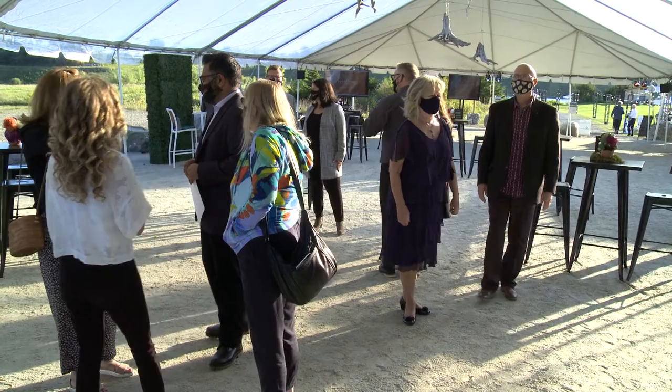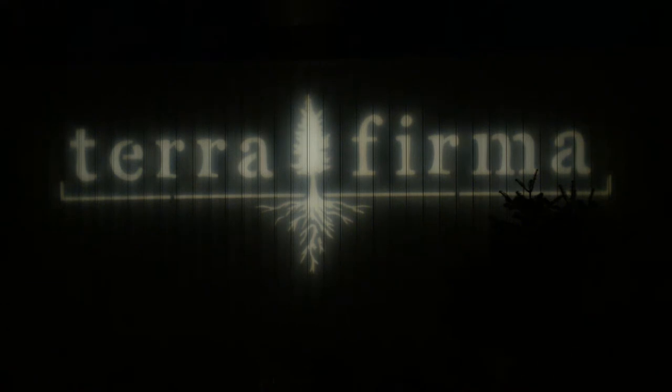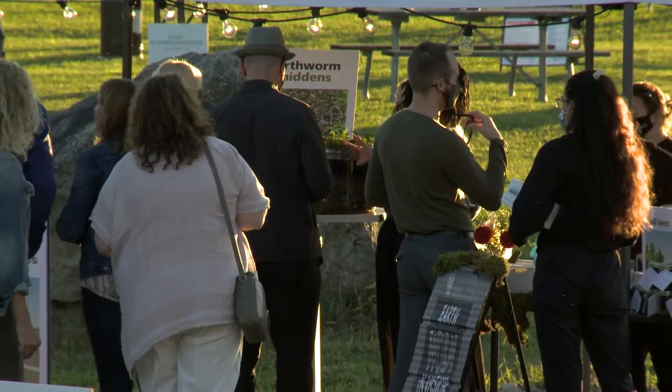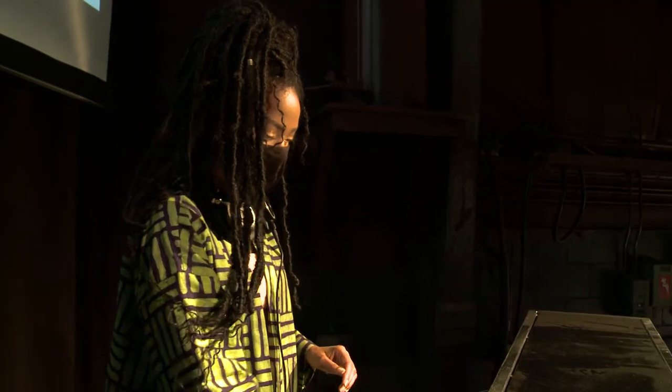We recently held a fundraiser in Area 8 called Terra Firma. The main purpose of holding that fundraiser was to raise funds for that site, but also to introduce the site to a broader public.